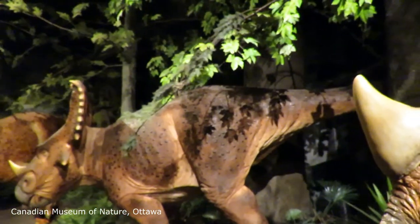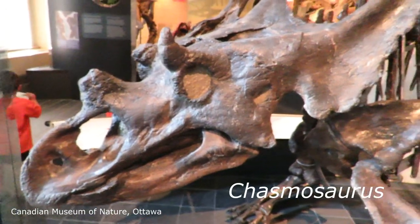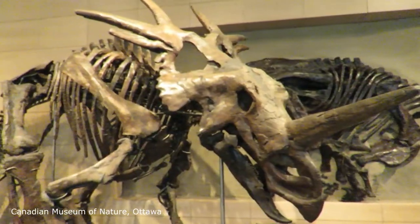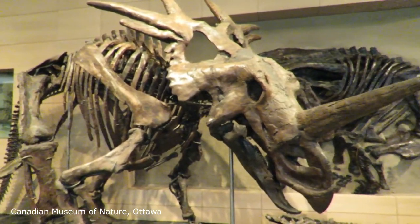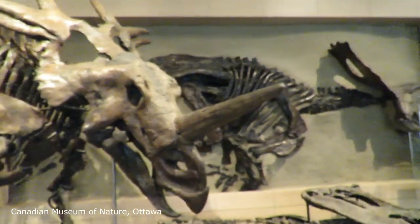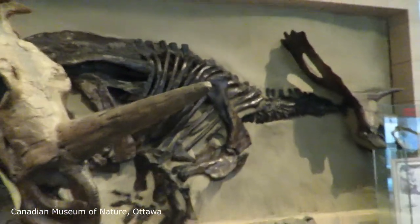Imagine a snorting, stampeding five-ton animal the size of a car, with a giant bony frill on its head, and you've got a fairly accurate picture of what a horned-face Ceratopsian type dinosaur would look like.